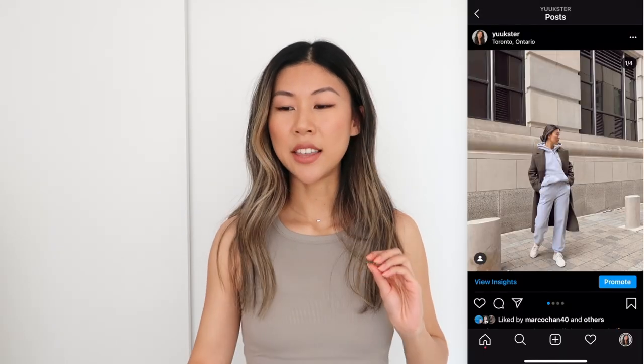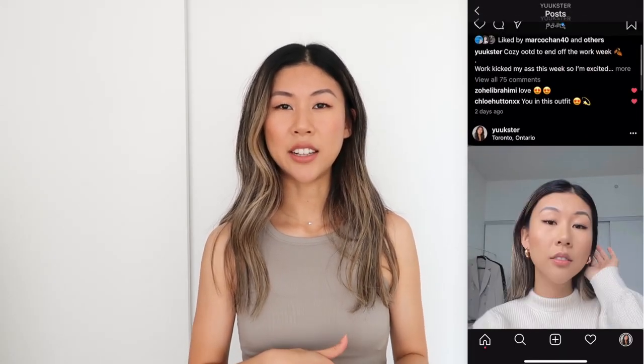Hey guys, welcome back to my channel, it's Yuki here. Today's video I have a fall haul — I've had these pieces in my cart for a while and I finally pulled the trigger. This haul is going to be a little bit different: I'm going to be putting together some outfits with each of the pieces I bought so you can see how I would style it. I hope you enjoy this format — please don't forget to subscribe and follow me on Instagram. Let's get right into the first item.